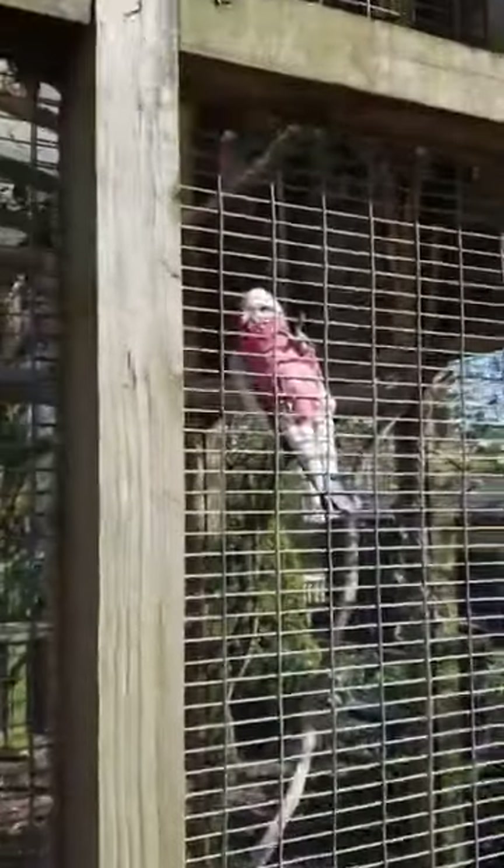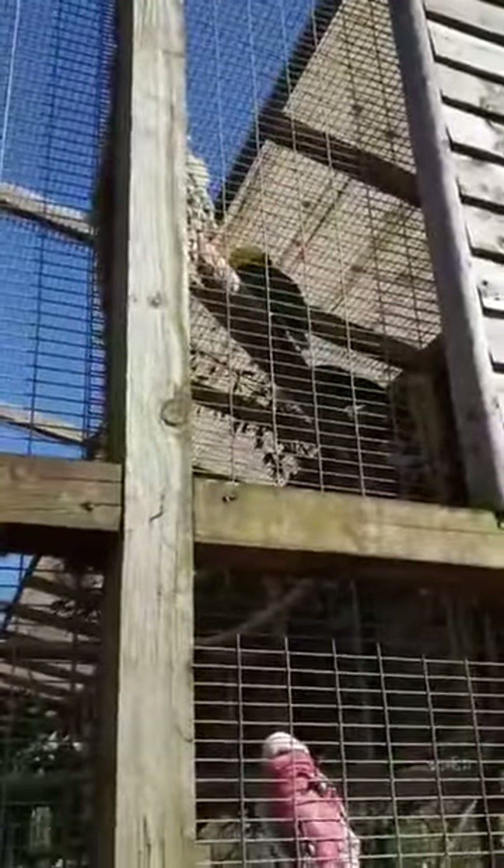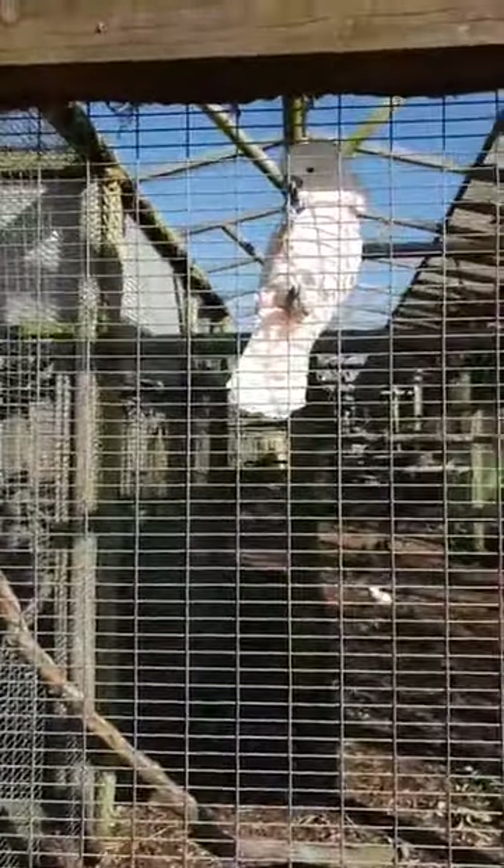Here are our parrots. We've got a Moluccan cockatoo up there, an African grey — sorry, that's one of our galahs, it's hard to see colors through the screen. We've got some yellow-headed amazons and an umbrella cockatoo on the floor there. I think this is Chico — one of our ones that talks — but he's probably not going to talk for me today.